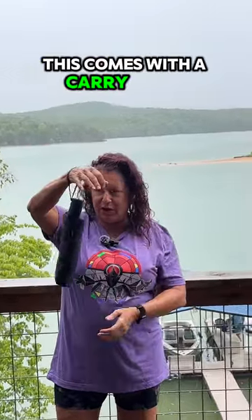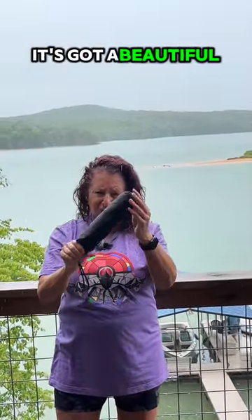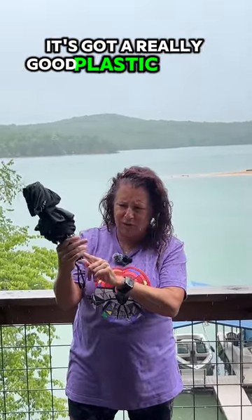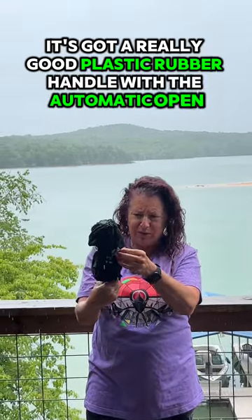This comes with a carry strap. It's got a beautiful cover. When you don't need it, you just whisk it off. Off it goes. You've got the Velcro, and it's got a really good plastic rubber handle with the automatic open and close.